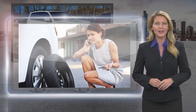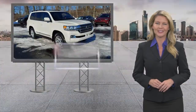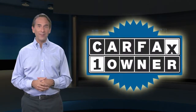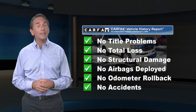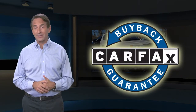The best new cars make the best used cars. Feel confident in this Carfax verified one owner vehicle for the Carfax Vehicle History Report. Find this complimentary Carfax Vehicle History Report online or contact the dealership. This vehicle qualifies for the Carfax Buyback Guarantee.